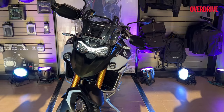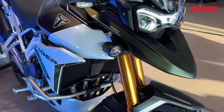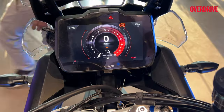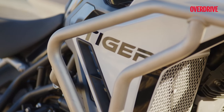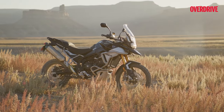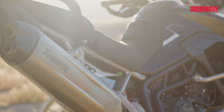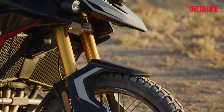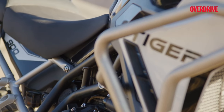Both models come with sporty aesthetics this year, with updates across the beak, instrument cluster area, and side panels. For those looking to customize, Triumph offers over 50 optional accessories including a new Akrapovič silencer and four custom accessory packs: Performance, Protection, Trekker, and Expedition.